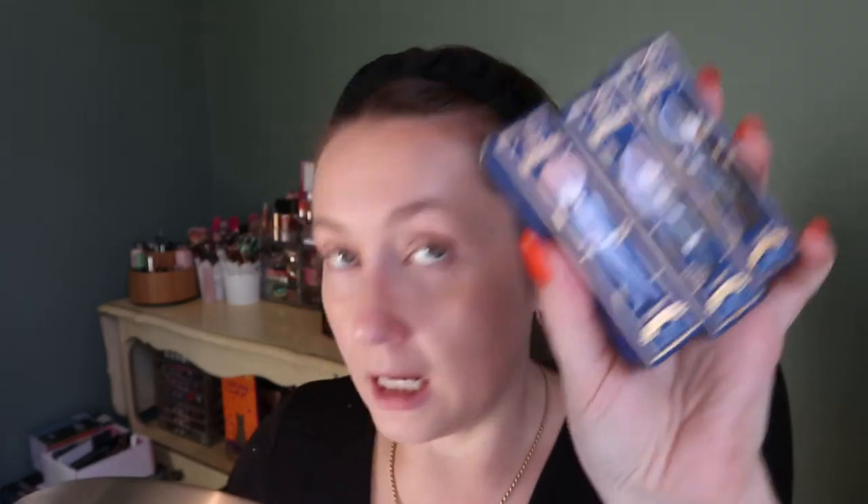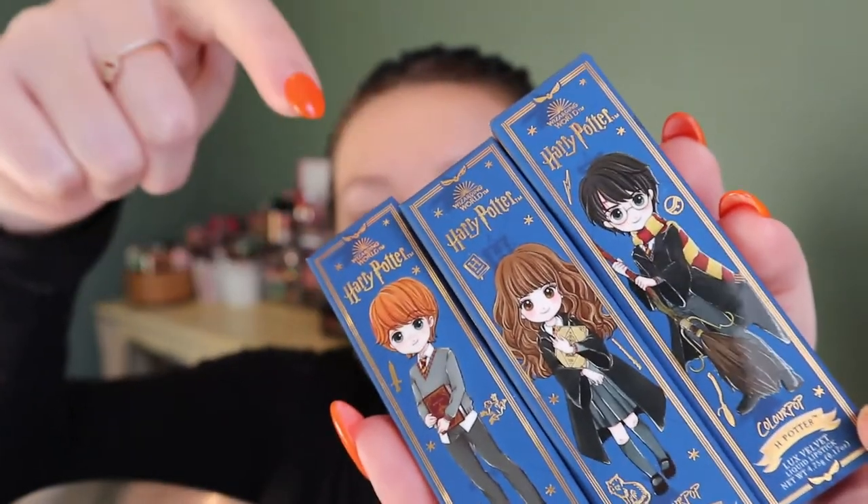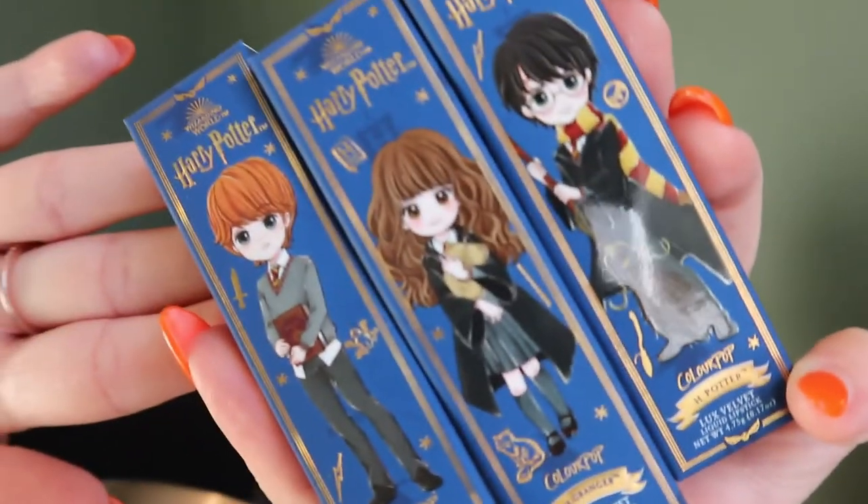Then we have four lip products, but three of them are Luxe Velvet Liquid Lipsticks. I don't think I own that formula from ColourPop and I don't know if it's new. I know they have Luxe Gloss and cream liquid lipsticks, but these are called Luxe Velvet Liquid Lipstick. They're all named after characters — H. Potter, H. Granger, and R. Weasley. So cute. I love the illustration of this collection too.